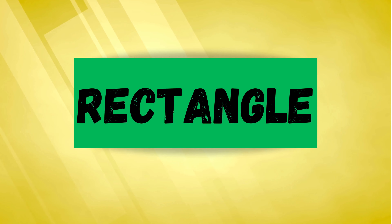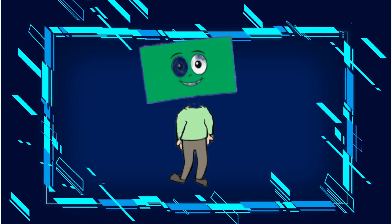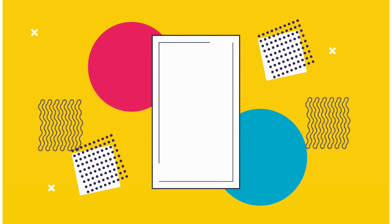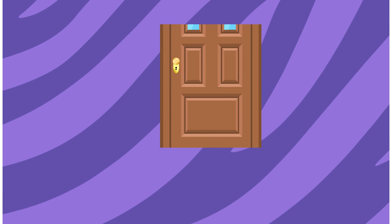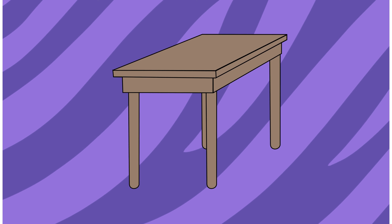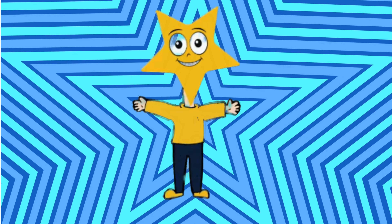Rectangle! Hey there, I am a green color rectangle. My opposite sides are equal. Now let's see some similar shapes of rectangle: a mirror is a rectangle, a keyboard is a rectangle, a brick is a rectangle, a door is a rectangle, and a desk is a rectangle.